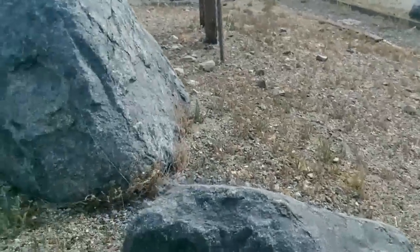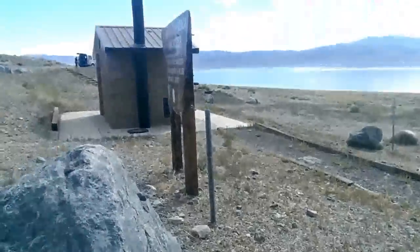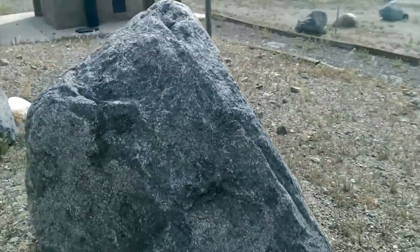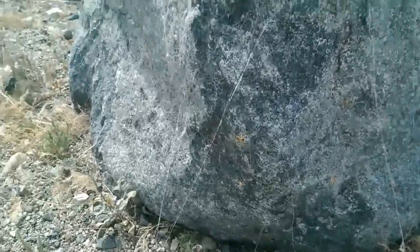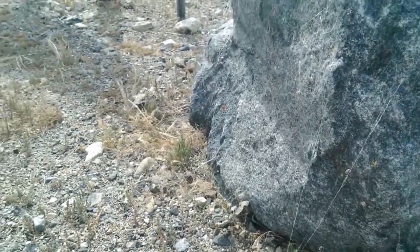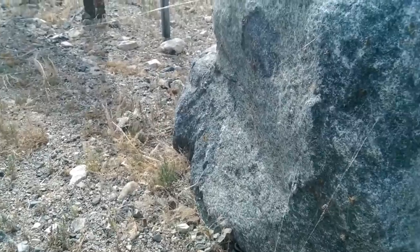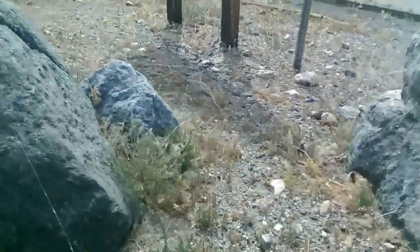I almost actually walked into the toilet — which I'll show you in a second — and just managed to see in time what you're going to see in a second. Look at these guys. The biggest ones are probably two inches long and the smallest ones are, you know, just little ones, but there are so damn many of them.